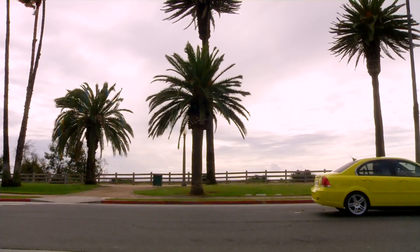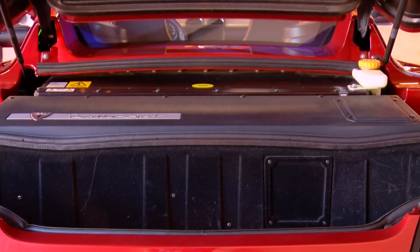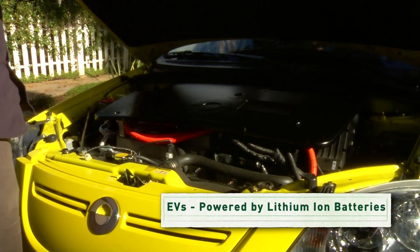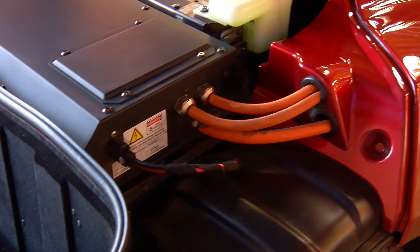Many of today's electric cars can go up to 100 miles on a single charge. That's because battery technology continues to advance, becoming smaller while storing more energy. Lithium-ion batteries, like the ones in cell phones, are a big reason for that improvement.